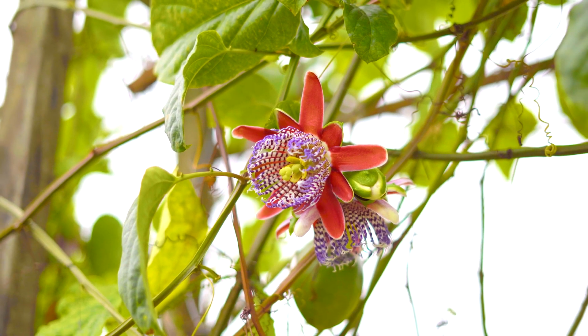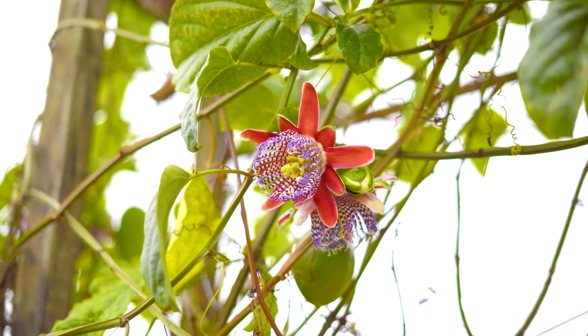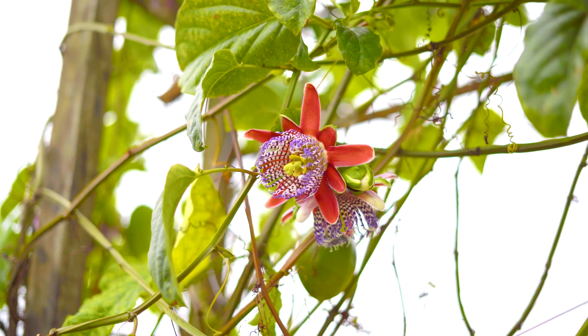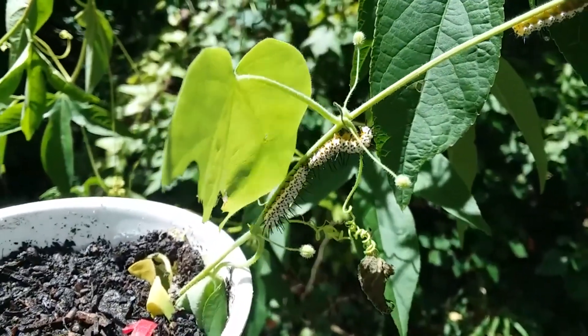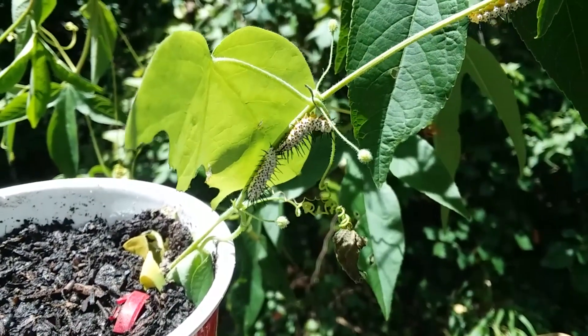Females lay their eggs in small batches on new growth of the caterpillars' favorite food: passionflower plants. After hatching, the caterpillars eat the newly formed leaves, only moving to the older leaves once the new growth is finished.